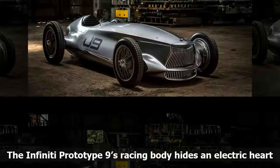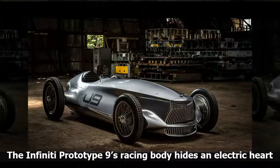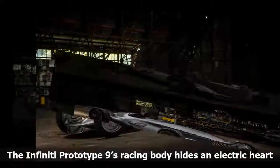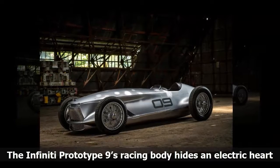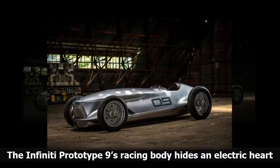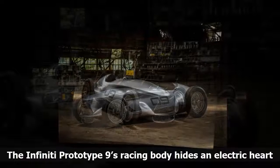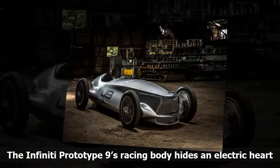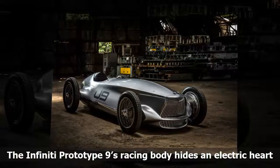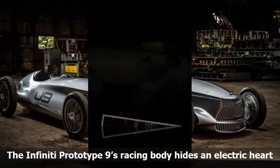Infiniti is far from the first luxury automotive brand to show off an electric car concept in the wake of fending off Tesla and other startups, but Nissan's upscale division has taken the 2018 Leaf's heart and run in a very different direction. This is the Infiniti Prototype 9, a design concept due to be shown this week at the 2017 Pebble Beach Concours d'Elegance near Monterey, California. But under the vintage-looking clothes of the Prototype 9 lies a powertrain from the 2018 Nissan Leaf.